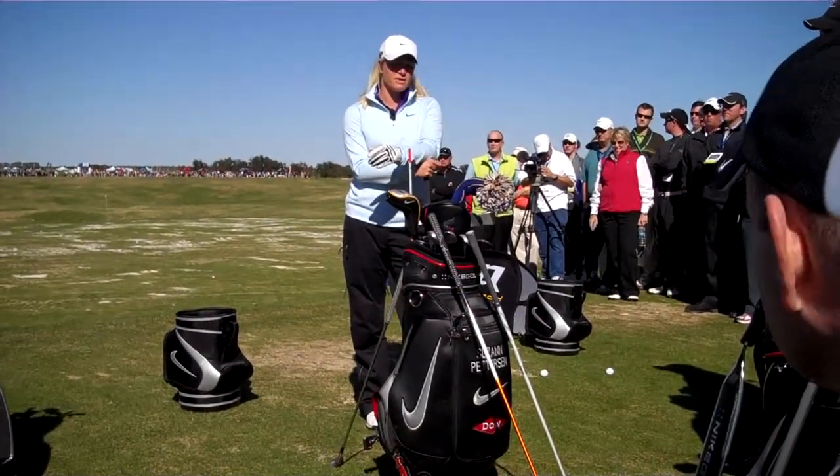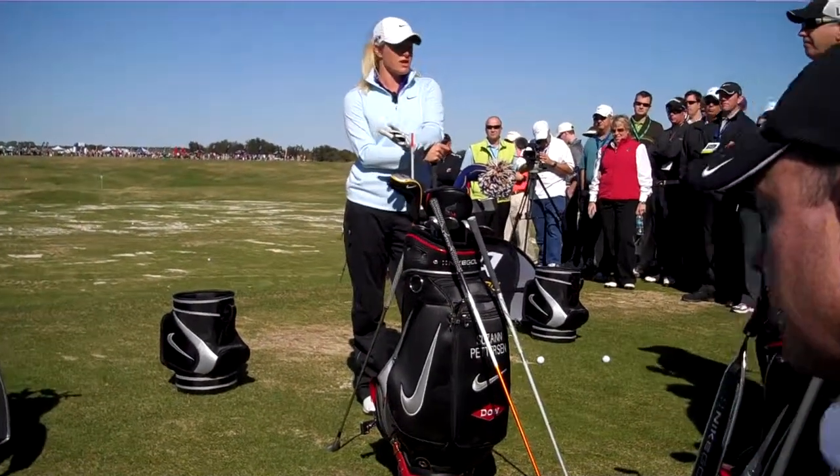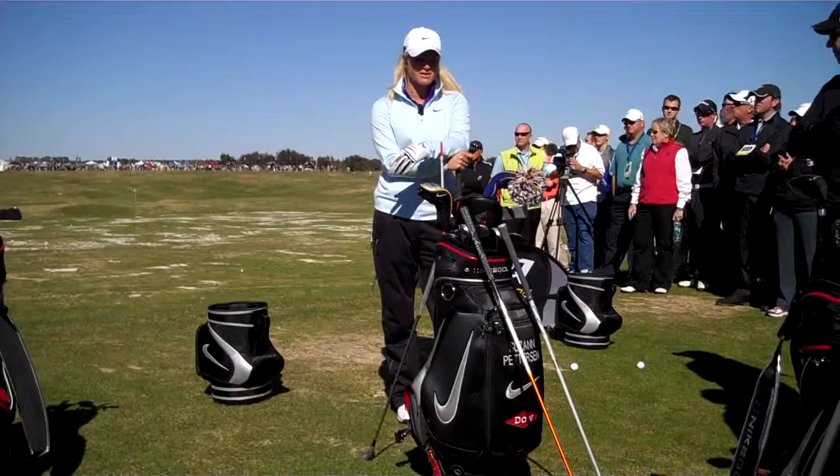So I'm at the Tour Championship, and for years I've been having trouble hitting drills with my driver. I can easily do it with my irons, but it just takes a little bit more effort to do with my driver.